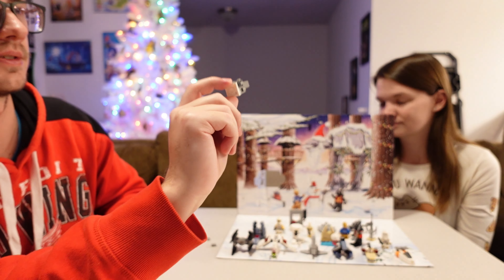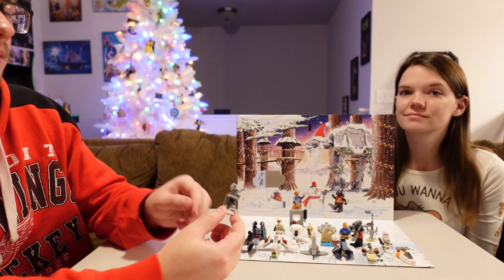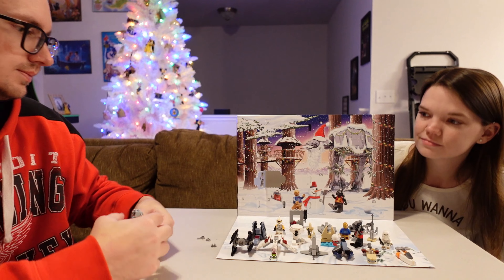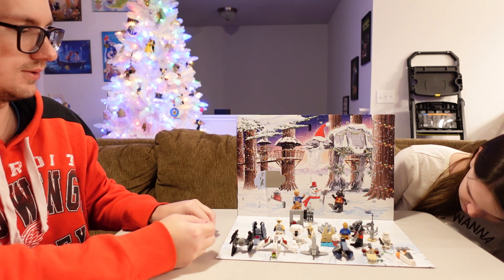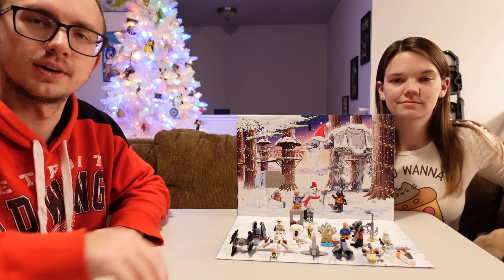I kind of wondered if it was a tauntaun at first, just because the instructions show it in motion. This is not it just standing up — this is supposed to be it walking. That's kind of cool. You do get a couple of extra pieces, and we just throw those in our little extras bin for fun on another day.